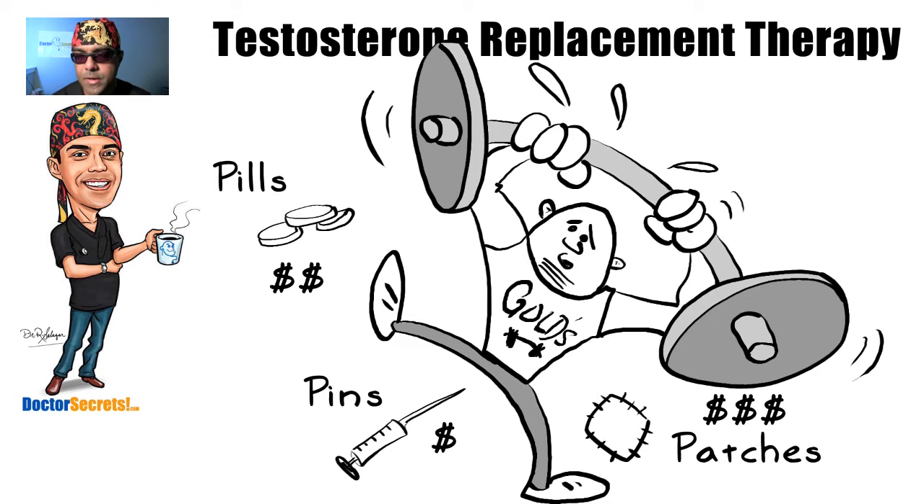Another option — and actually most of my patients usually go with this one — is pins: taking it by needle form. An example would be this one here: Delatestral. This is a real solution that I use with my patients in clinic. As you can see it's a typical vacuum-sealed bottle — this is 200 milligrams per mil. In some cases of mild low T, an individual might just need one mil a month, ranging up to my highest consumer who needs five mils a month. Most people need between one and two mils every three to four weeks.